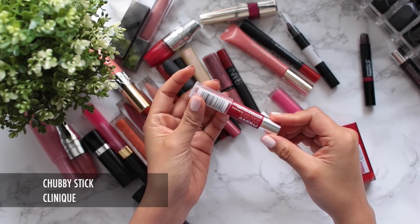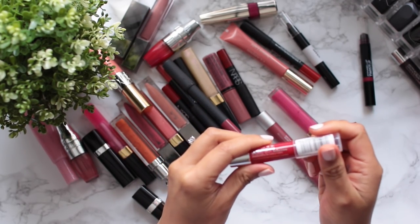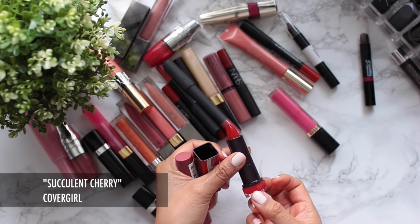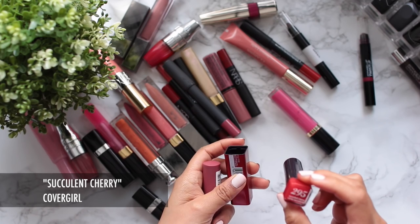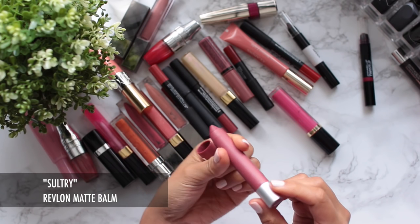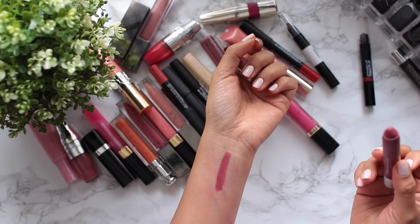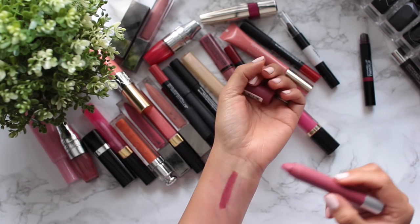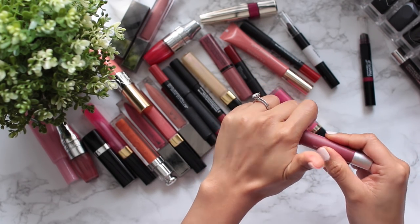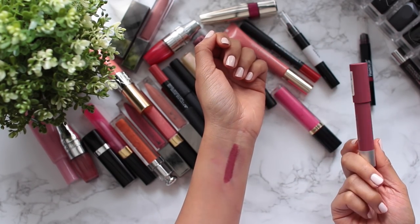Saying goodbye to the Clinique Chubby Stick — I got this as a Sephora reward perk and just never use it. Also going to say goodbye to this other Revlon lipstick in a gorgeous red called Succulent Cherry — never use it. The Revlon Colorburst Matte Balm in Sultry — I do like this formulation a lot and wish I used it more, but I just never do. So this is going to be a maybe, but I'm leaning towards decluttering it.